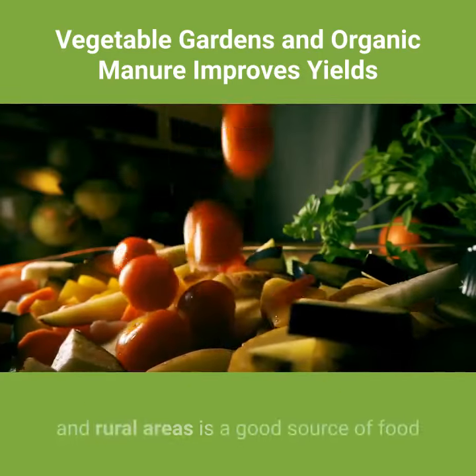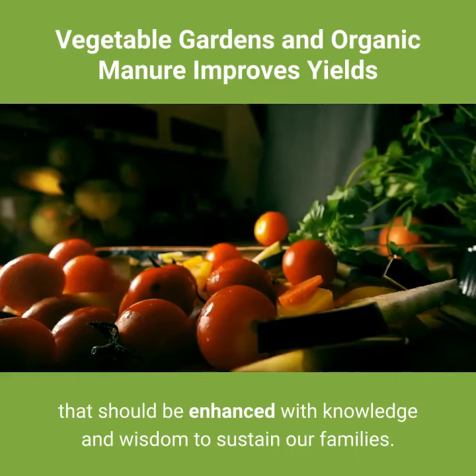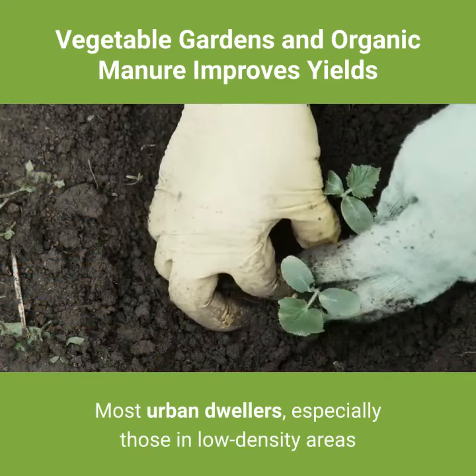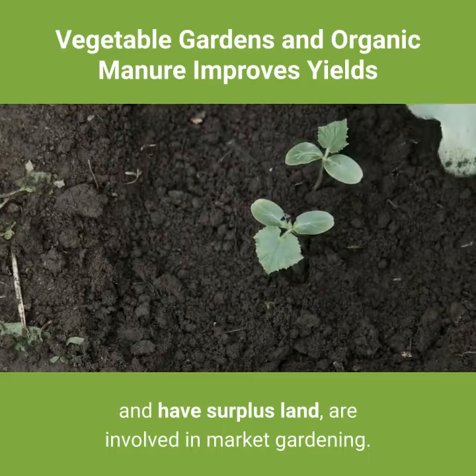The vegetable garden, which is common in both urban and rural areas, is a good source of food that should be enhanced with knowledge and wisdom to sustain our families. Most urban dwellers, especially those in low-density areas who have surplus land, are involved in market gardening.